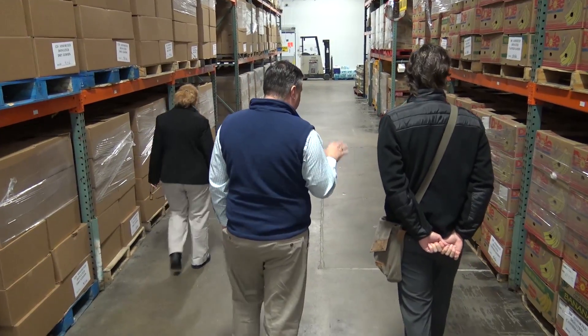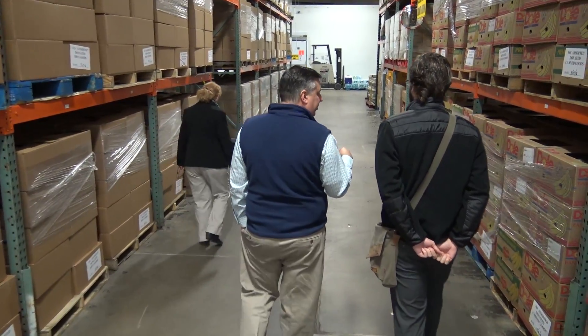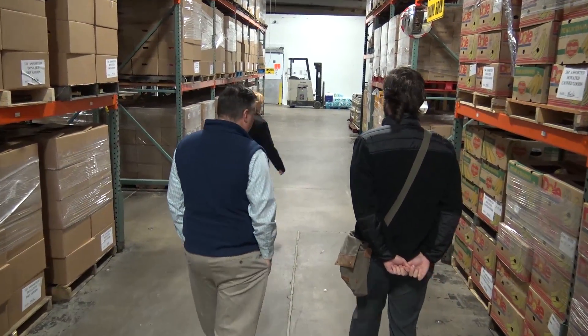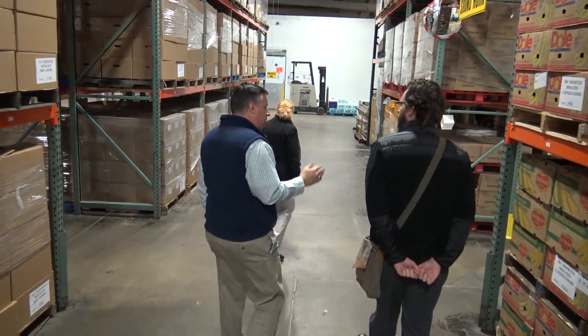In addition to that, we have Operation Fresh Express, which allows additional foods that we receive that have to be distributed right away. Once a week, we have a mobile food pantry that goes out to a site in the county where this food can be distributed. This is food that essentially in the past ended up in landfills, and since 1999, it's kept about 10 million pounds of food out of landfills and given it out to individuals who can consume it.